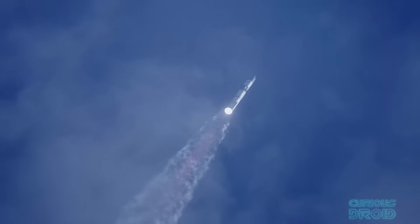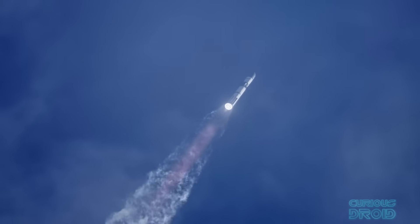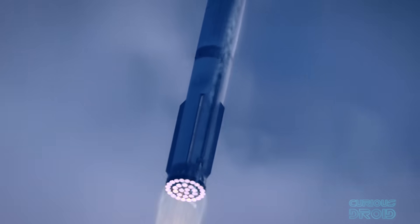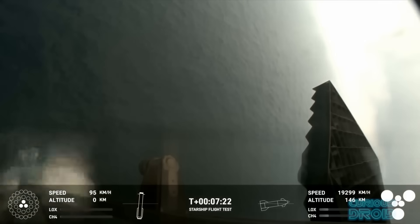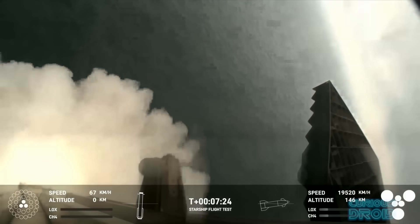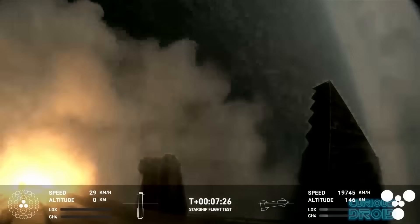Compare this to the SpaceX Starship and the Super Heavy booster, both of which in time should be fully reusable in a similar way to the Falcon 9 and Falcon Heavy. And this is where the two rocket systems diverge into separate paths.